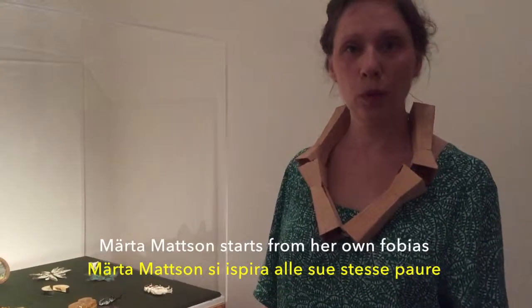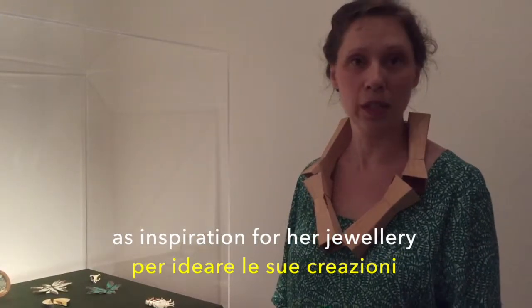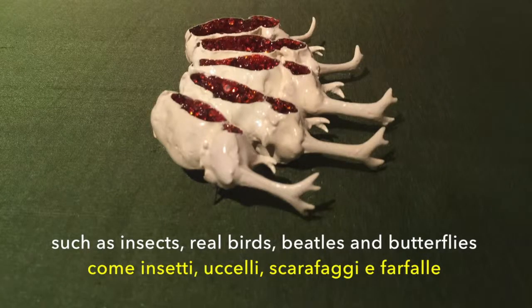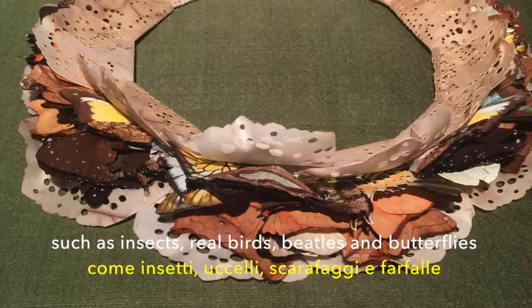Matematzel starts from her own phobias as inspiration for her jewelry. She works with natural materials such as insects, real birds, beetles and butterflies.